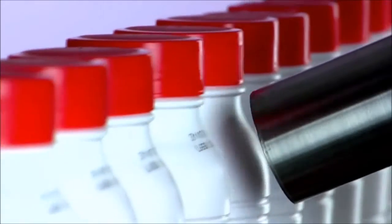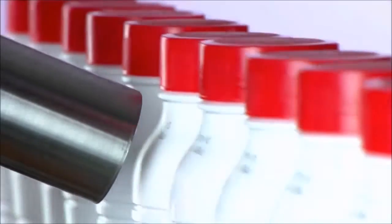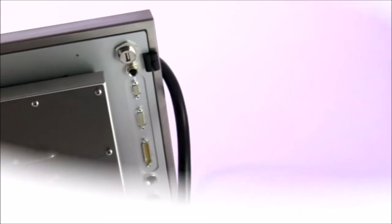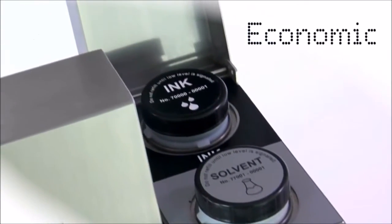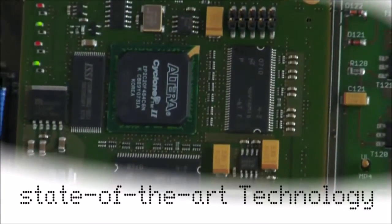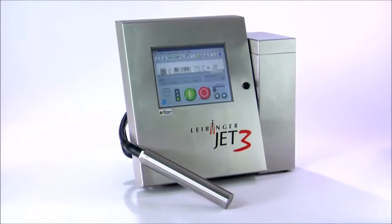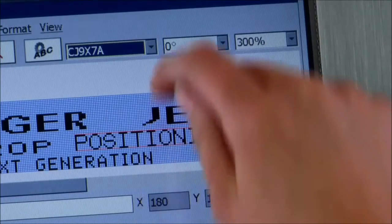Leibinger inkjet systems presents the next generation of industrial inkjet printers: the Jet 3. Quality, user-friendly, simple integration, economic reliability. State-of-the-art technology, innovative design — from printhead to fluid reservoir — the new Jet 3 inspires with unique solutions.